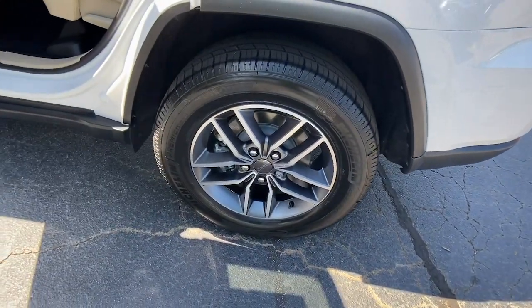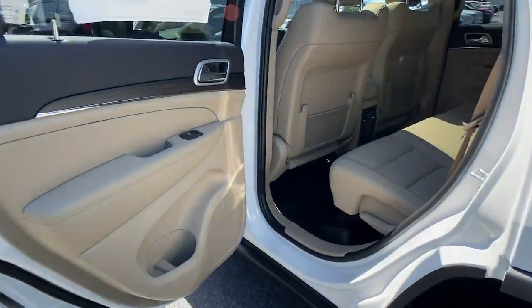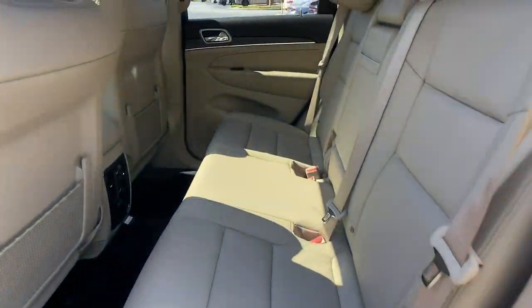and remote engine start. Experience the freedom of off-road exploration in the Grand Cherokee. Take a test drive today.